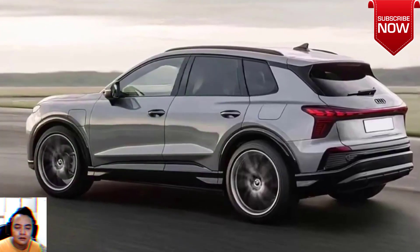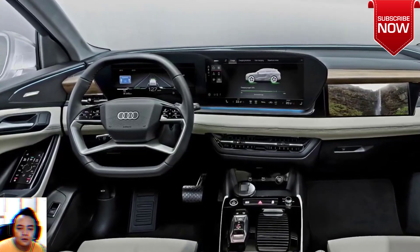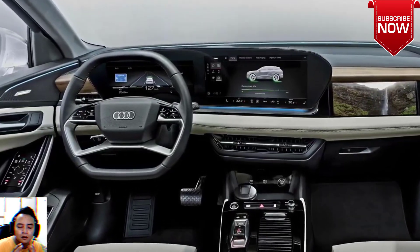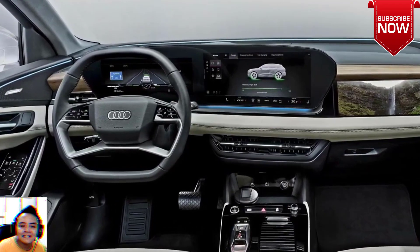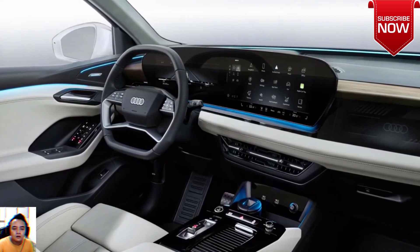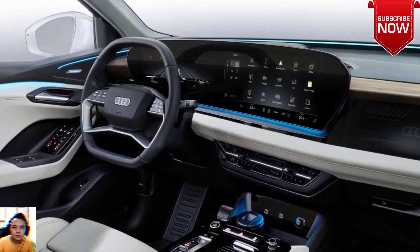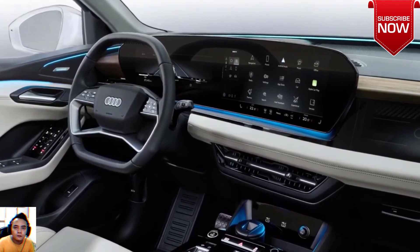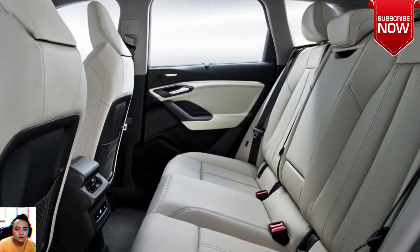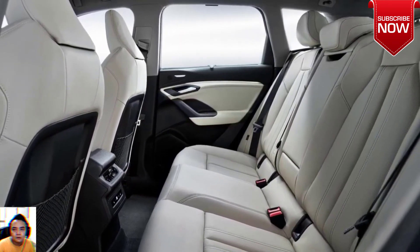Now we're trying to unhide the crossover completely through these exclusive renderings. Unlike the more conventionally designed 2024 A5 Avant, the new Q3 will have a radically redesigned front fascia. The single-frame octagonal radiator grille will be slightly smaller, with more plastic around the area separating it from the lower air intake. The panel will also feature a new pattern with overlapping U-shaped motifs.